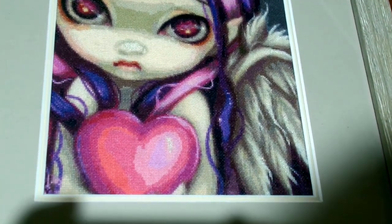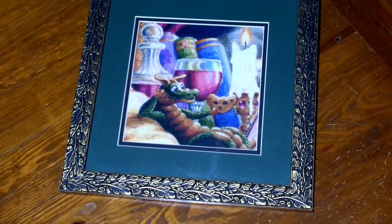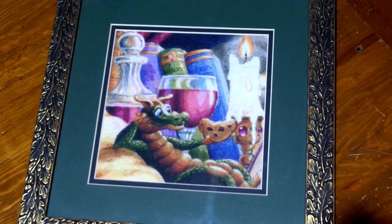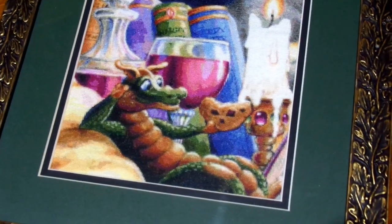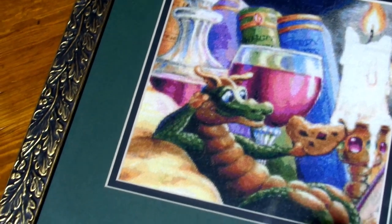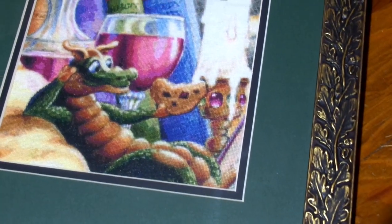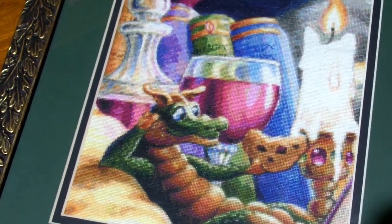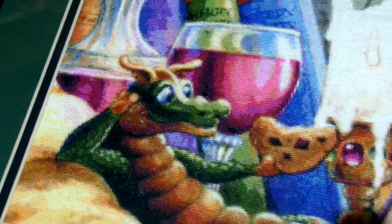I do intend to stitch more of the Faces of Fairies. And another quick stitch — this one was one of the Heaven and Earth Designs bulletin board stitch-alongs that they did, so you got a page every couple of months to stitch. This is actually part of the detail from Curl Up With A Good Book. The decanter and the wine glass had a lot of confetti in those bits, but it's always fun when you've got one of those little dragons to stitch — you'll probably notice I've stitched a few of them as we go through this video.